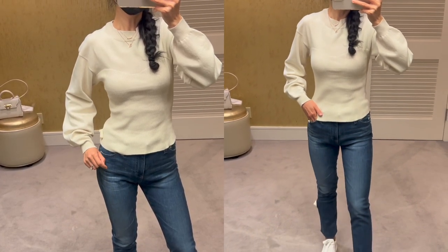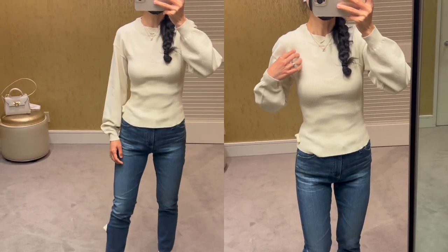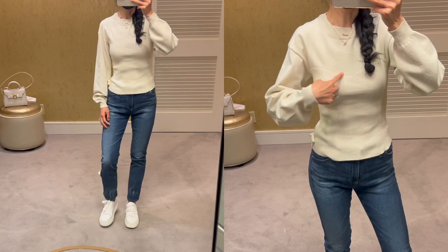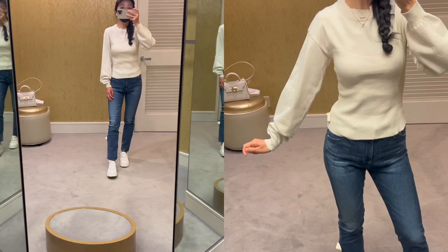I'm wearing size extra extra small here for your reference. The regular price of the sweater is $69 and it's currently on sale for $56. I love this corset detail and it goes perfectly with my high-waisted jeans too.